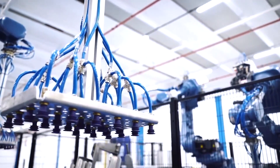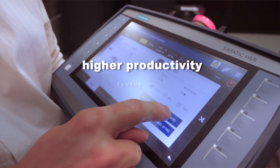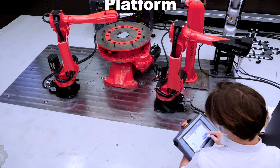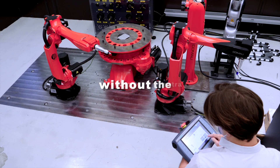As everything becomes increasingly simplified, companies of all sizes can experience higher productivity, faster time to market and lower overall costs. Comao Next Generation Programming Platform, helping you maximize the efficiency and effectiveness of your people and processes without the extra work.